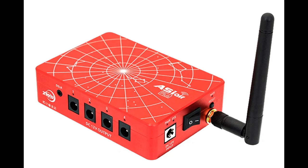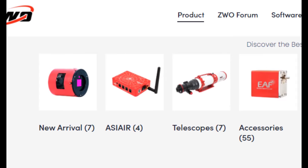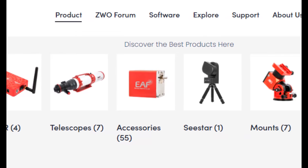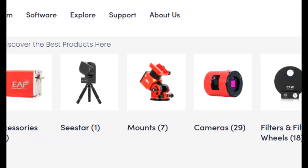In short, the ASI Air — or Air — is really just a mini-computer that has software and hardware built into it to control a variety of astro gear, as well as software to do image capture, planning, auto-guiding, electronically-assisted astronomy, and even basic image stacking and processing. With it, you can control many ZWO devices such as their cameras, focusers, filter wheels, and mounts. The Air also supports several models of DSLRs and several other mount manufacturers as well, giving you lots of options.